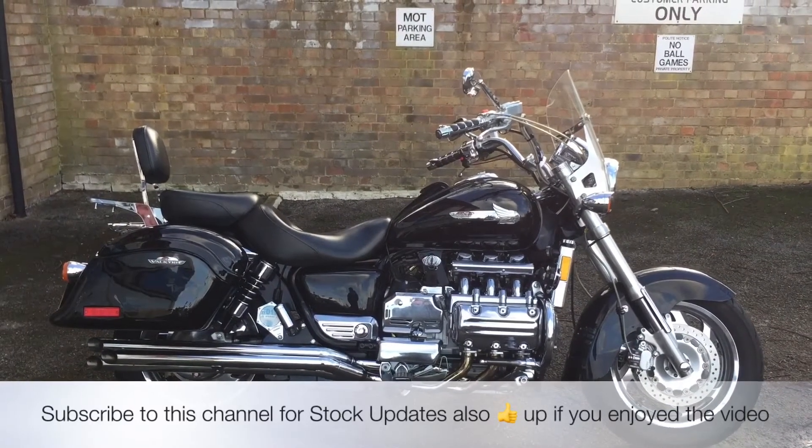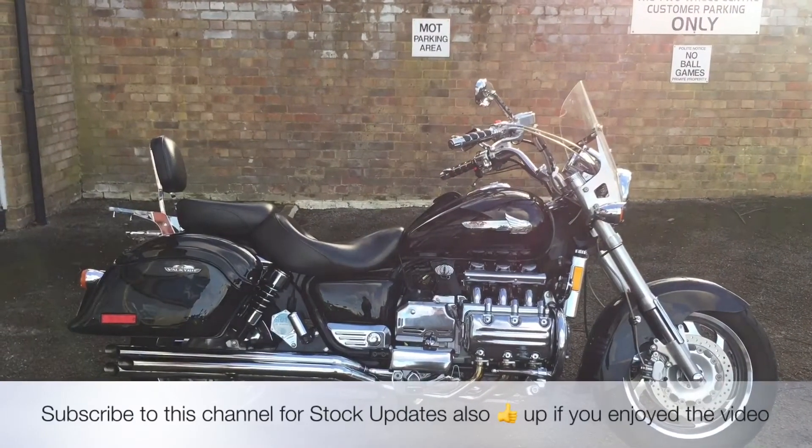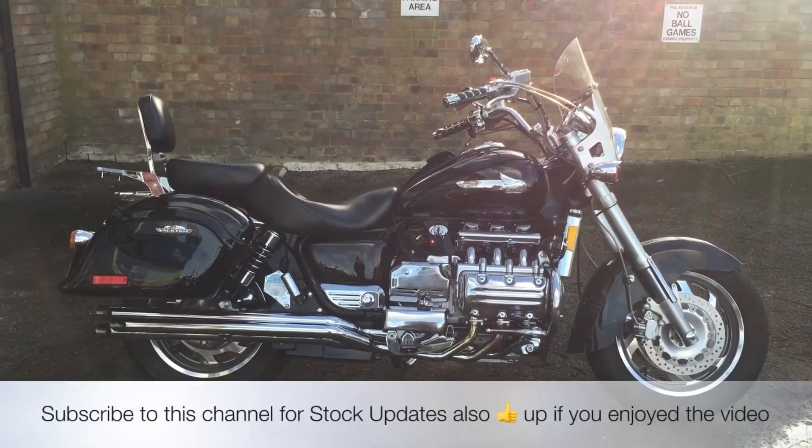My name's Nick, I'm the salesman here. If I can be of any more assistance, give us a phone call or send us an email. If you've liked the video, give us a thumbs up, and subscribe to this channel for stock updates. Thank you for watching this video.